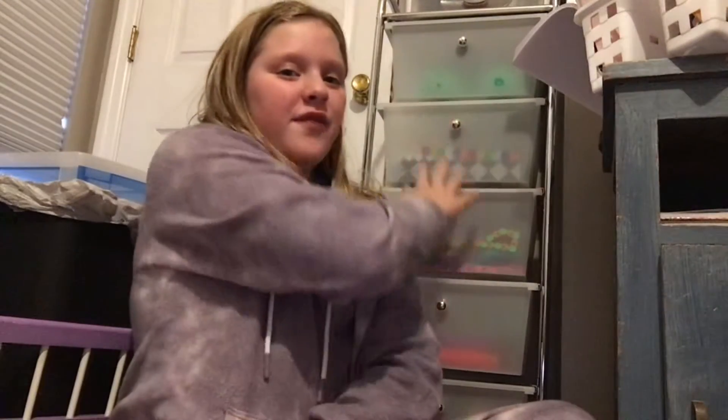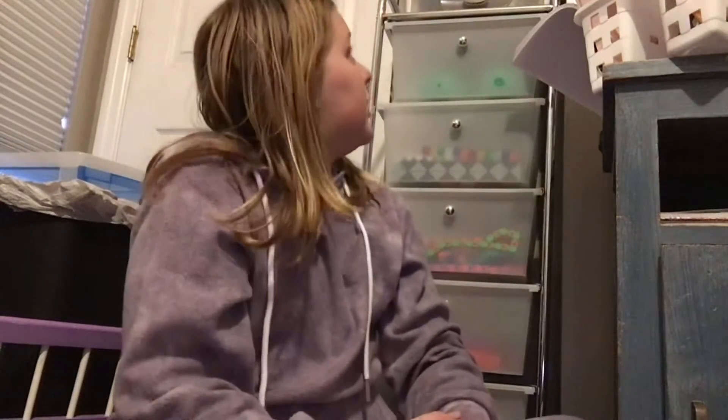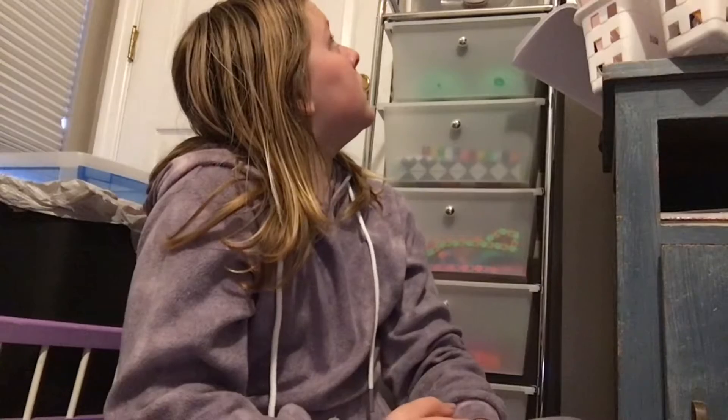Hey guys, welcome back to Hat Wilcox. I'm Kaelin and I don't think David's going to be joining me. But if you can't tell, we got a new fidget organizer from Christmas. You can kind of see it right here, but there's a container on top of it and all the squishmallows on top of what we got from Santa. So it goes really high.